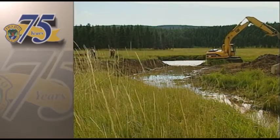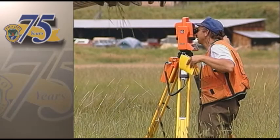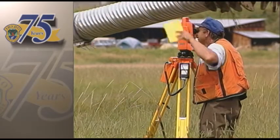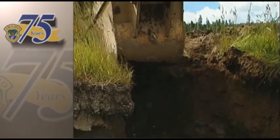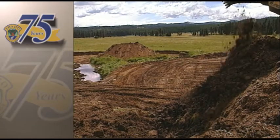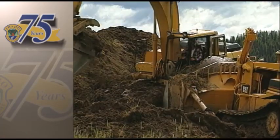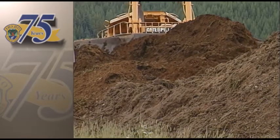Tom Bumstead directs the drag lines and dozers as they reshape the river. What you see out here isn't all that great, but to get to something that will benefit all of those creatures, plus the riparian ecosystem, we just can't play around — we have to get serious and move a serious amount of dirt.